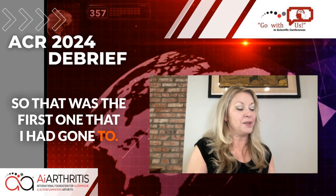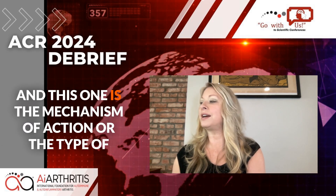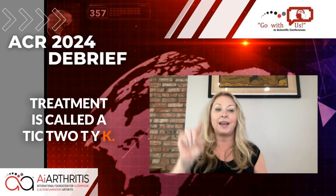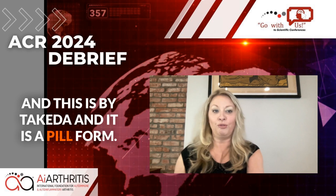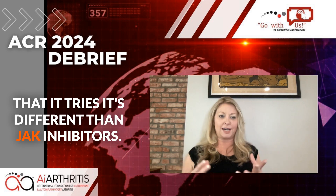The second treatment was on psoriatic disease, and the mechanism of action or type of treatment is called a TYK2 — T-Y-K number two — and this is by Takeda. It is a pill form, and it is novel or unique in that it is different from JAK inhibitors.